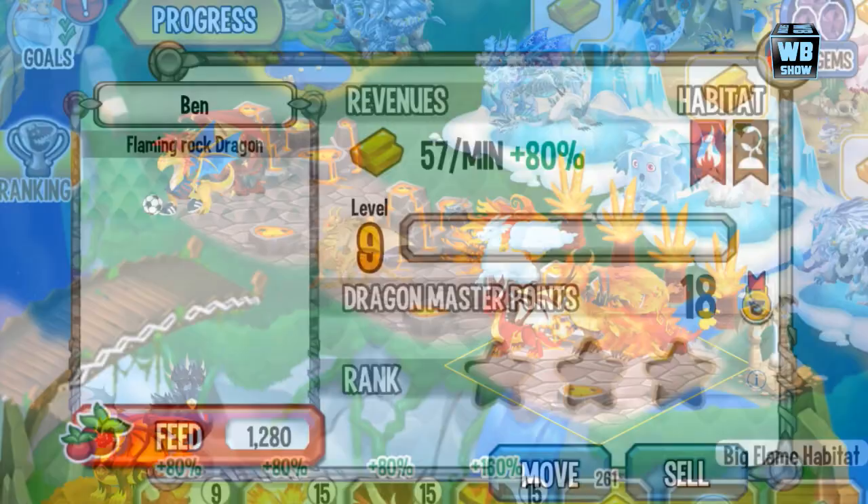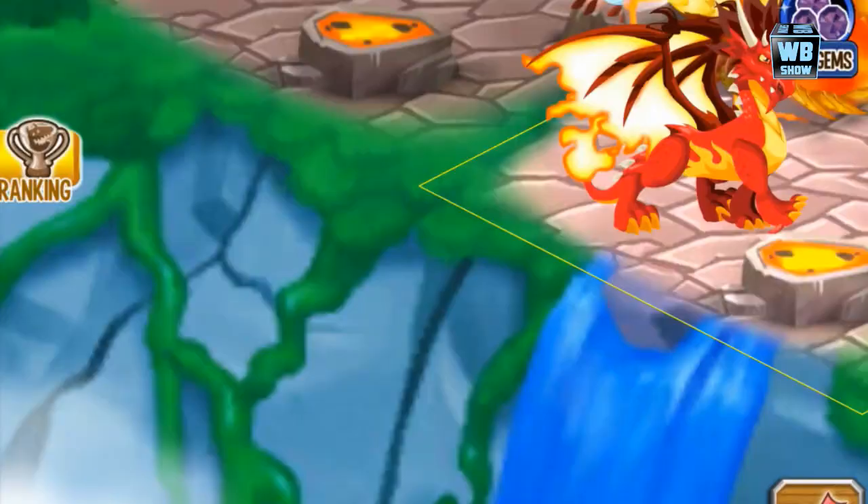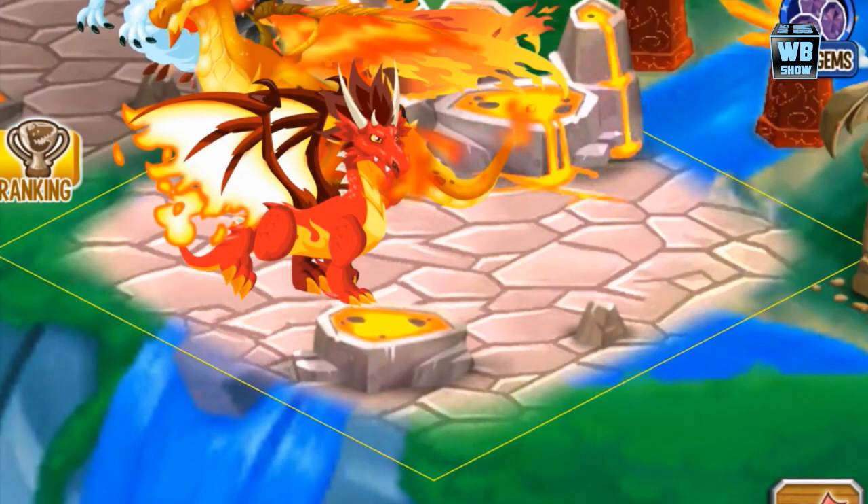We're going to move a dragon aside so we have room. It's done — the Korean dragon. Let's call it the Korean dragon because that's all I read. Going in here. There it is.